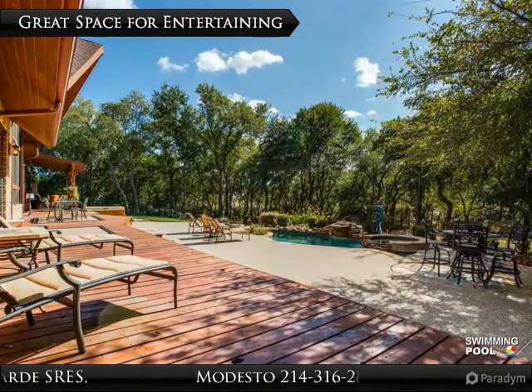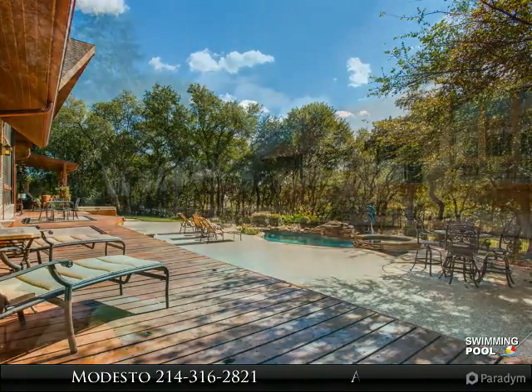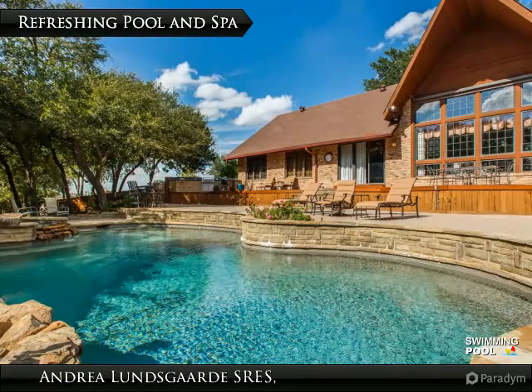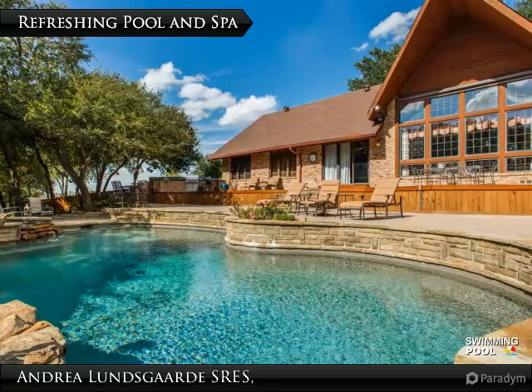The view from the backyard's deck offers a tranquil setting perfect for relaxing or entertaining your friends, family, or guests. The refreshing pool and spa is a great place to relax and enjoy time with your family and guests.